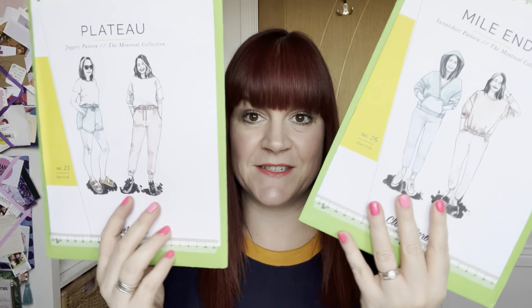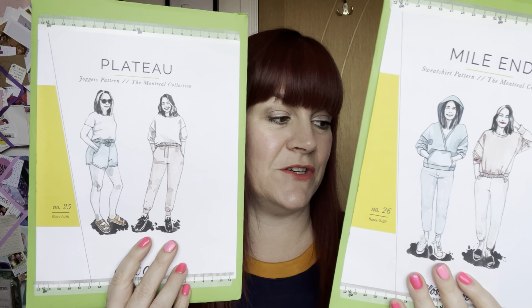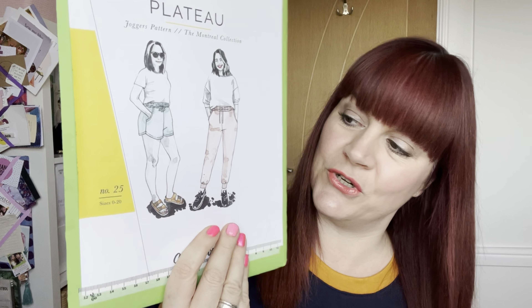Hi, my name is Rowan and this is my channel, The Yorkshire Sew Girl. I'm back today to talk about my collaboration with the lovely Tamlin from Sewer on the Tyne and Rachel from Stitched Up. We are making, the three of us, these bad boys — the Closet Core Myelin Sweatshirt and the Plateau Joggers.